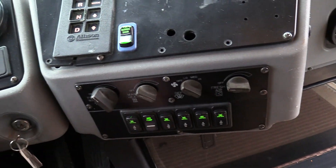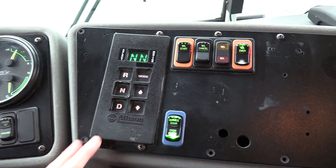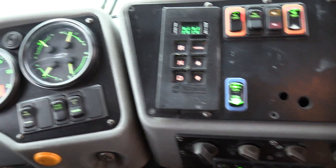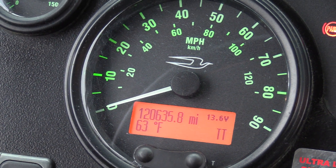Down here we've got all your heaters, booster pump, defrost, all that's right here. Allison automatic transmission shift pad — Allison 3000 PTS on this. Mileage on this: 120,635 miles.